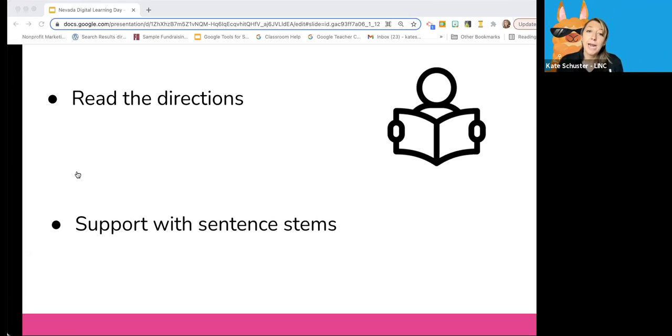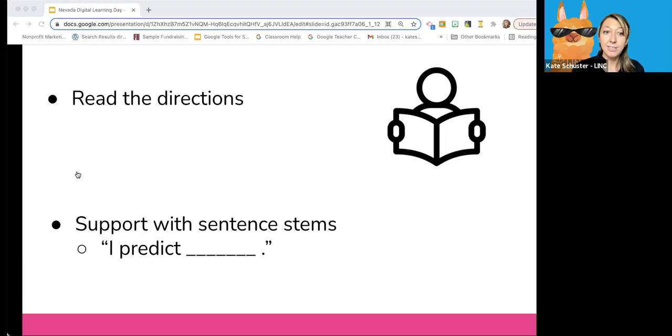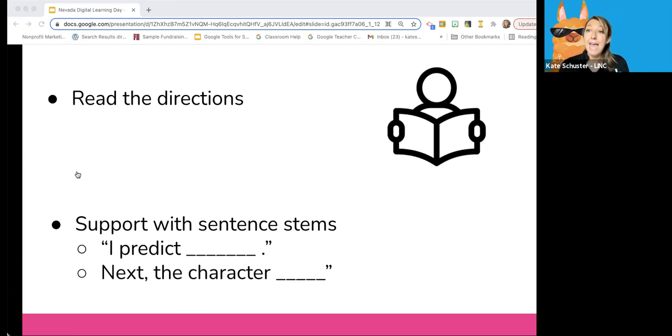You can also provide writing support through sentence stems. Students who struggle with writing, particularly getting started, can really benefit from sentence stems. You might model or provide sentence stems to support your child, such as 'I predict...' or 'Next, the character...' Writing out 'I predict' and having them complete what their prediction is, or giving them a sentence stem like 'Next, the character' and having them explain what the character did — that simple support really helps them get started with giving you the real information we're looking for.